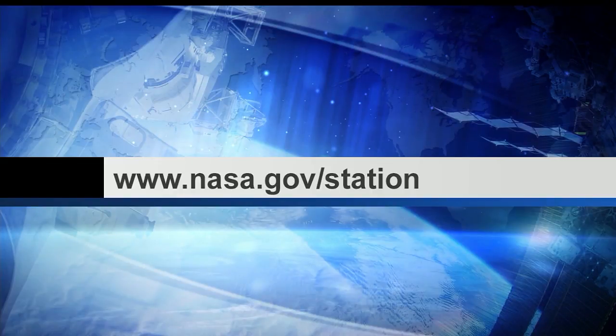For more information on this and other experiments on the station, go to nasa.gov/station and look under the research and technology tab. That's it for us — now back to you at Mission Control in Houston.